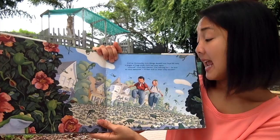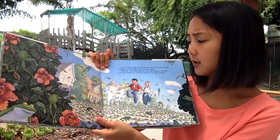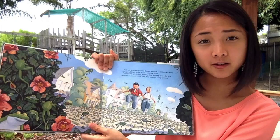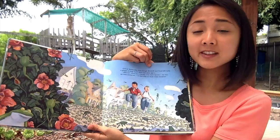And on Wednesday, even though Wendell and Floyd left early, a plague of frogs made them late once again. 'Absurd,' cried their teacher. 'I'm warning you, be here on time tomorrow or else. No more crazy excuses.' Do you think that Wendell and Floyd will make it to school on time? What can they do? Yeah, maybe they can leave earlier — that's a good idea.